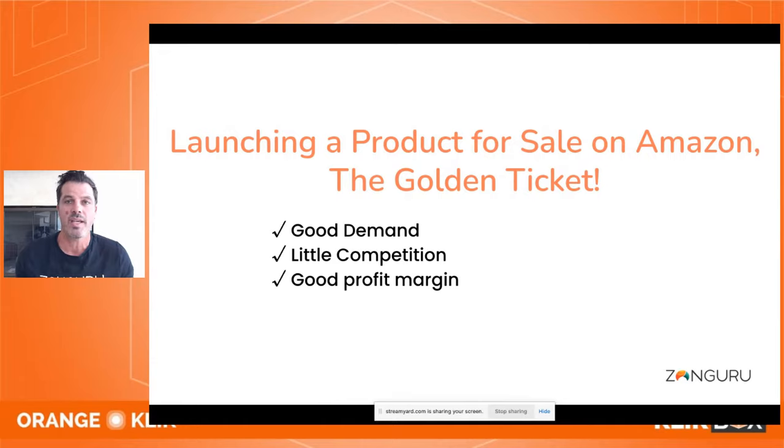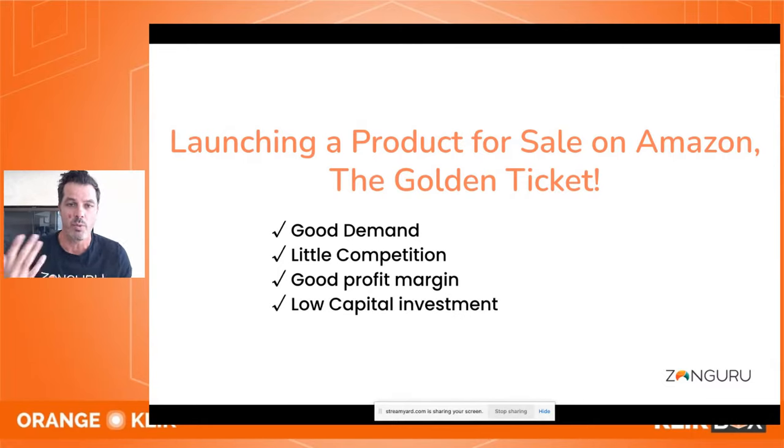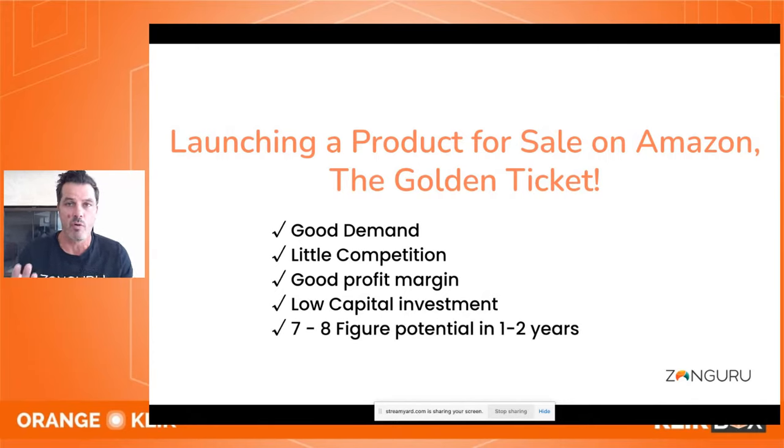We want great profit margin — that's how we scale an Amazon business. We need that leftover net margin to invest back and grow. Low capital investment is also important — it's less risky if we put in a little bit of capital. And then the potential to grow that business over one to two years to seven to eight figures — that's the golden ticket. Differentiation is a critical piece too — how do you create that moat around your private label brand?